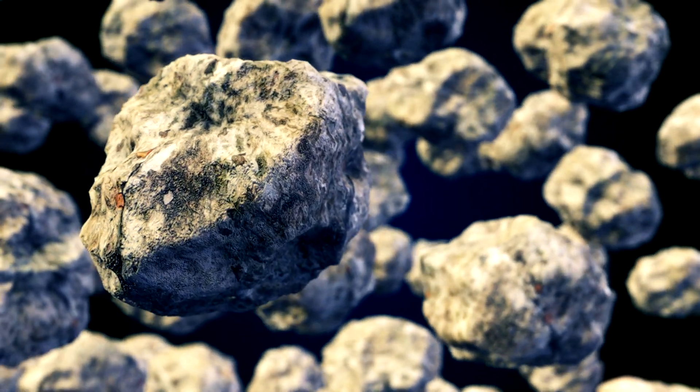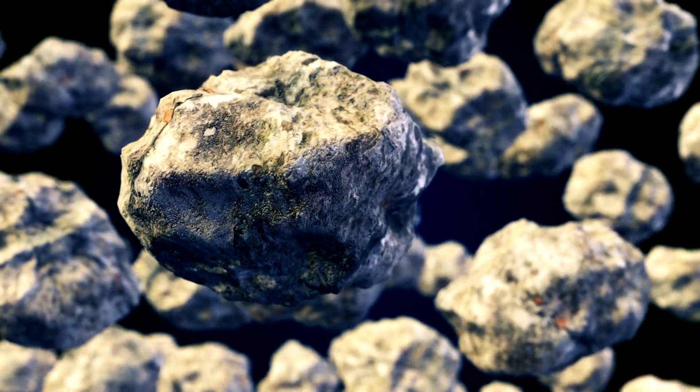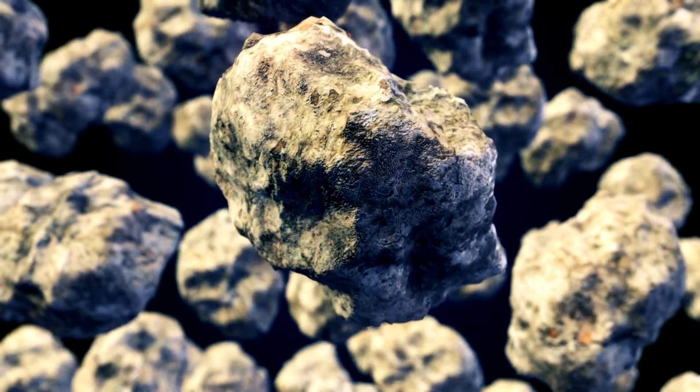Even though Hoba is extremely heavy, most meteorites are quite small and weigh less than a pound.